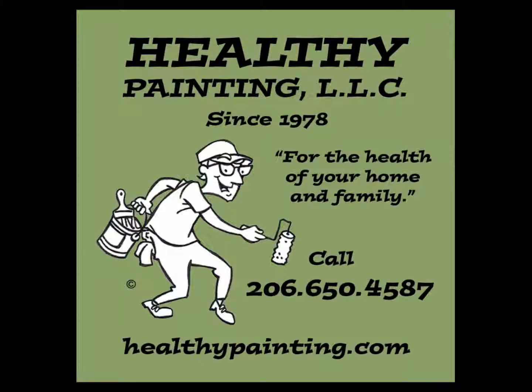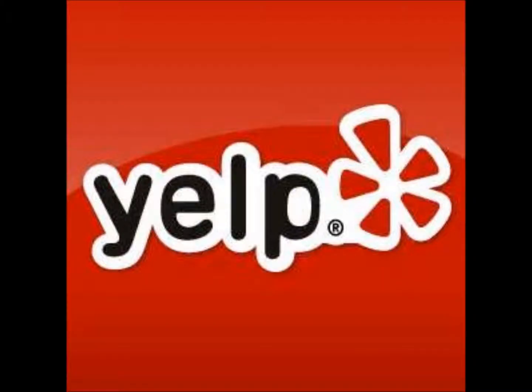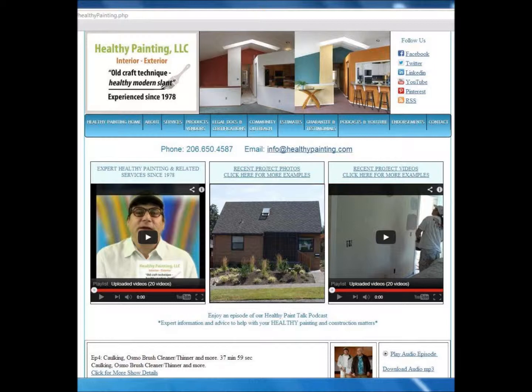And that's it. On behalf of Tom, Sean, Craig, and Daryl, we thank you for watching. Thank you to the homeowners for the project — we are very grateful for each and every opportunity we receive. Thank you to Yelp for providing a resource that connects our 34-year-old business with great new clients. Yelp is the best way to find great local businesses. For all of your interior and exterior painting and painting-related needs, please consider Healthy Painting at HealthyPainting.com. Since 1978, the most affordable, healthy, beautiful, and 100% guaranteed interior and exterior old craft brush and roller method home remodel available. Thank you.